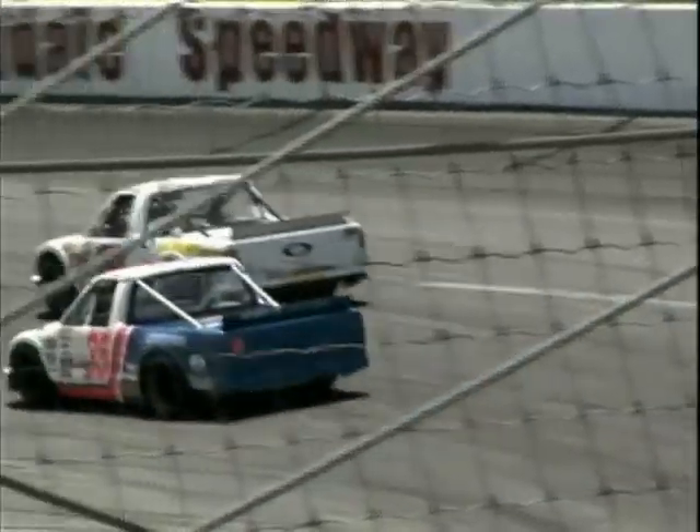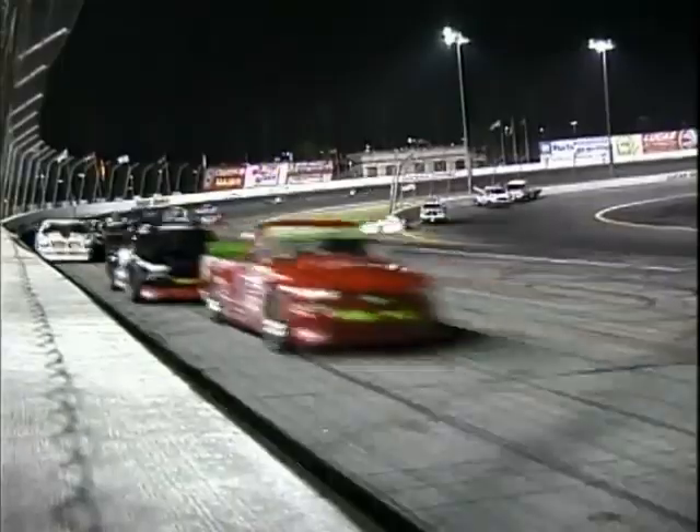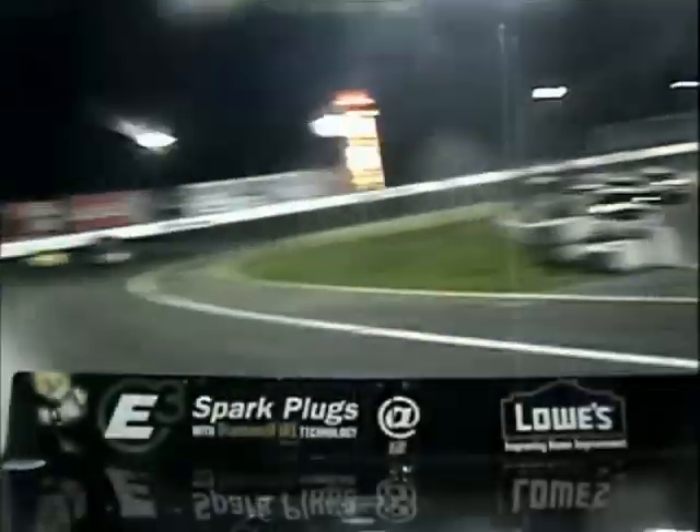Down here at Turn 1 at Irwindale Speedway at the end of the front straight, this is the fastest part of the racetrack. The Speed Trucks are going to reach speeds of about 115 miles an hour at this point. The faster trucks won't even be on their brakes until about now. It's hairy, it's fast, and it's out of control. That's what makes the racing so exciting here at Irwindale Speedway.